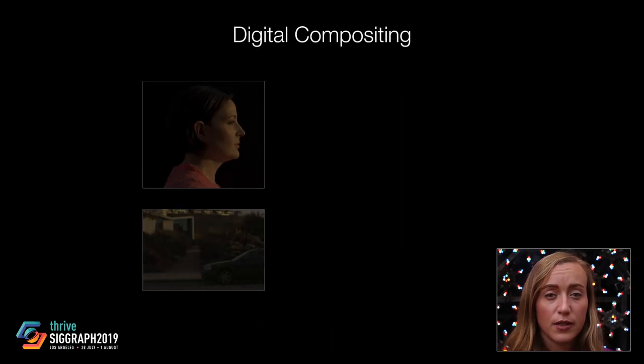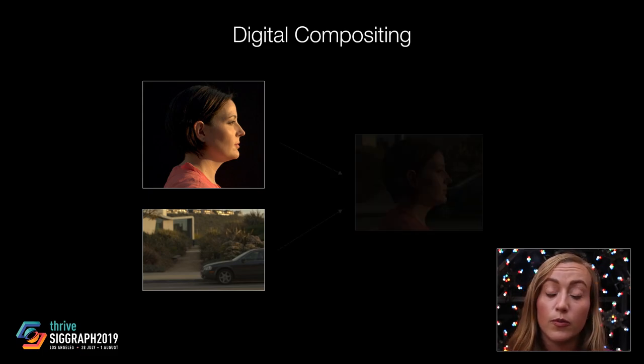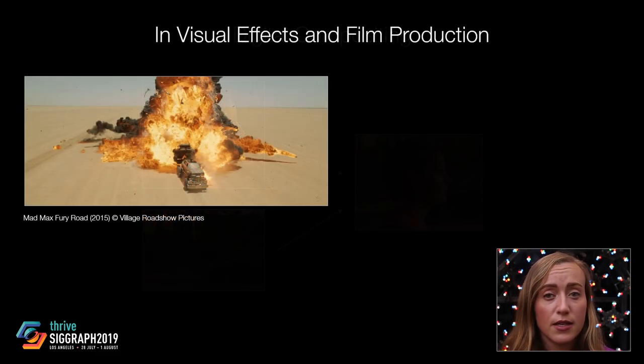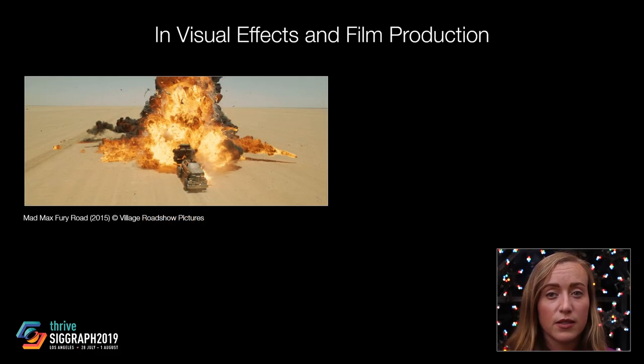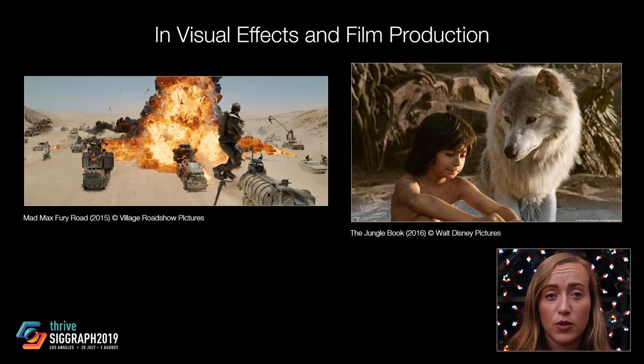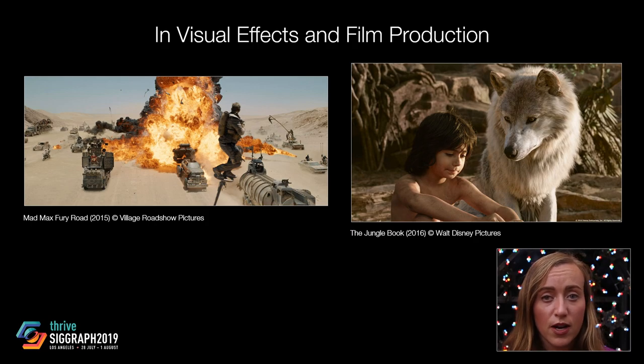In digital compositing, images from a variety of sources are combined to form a seamless realistic result that appears as though it could have been photographed in the real world. This technique is often used in visual effects and film production, such as when an actor filmed in a studio is composited into a different real or virtual environment.